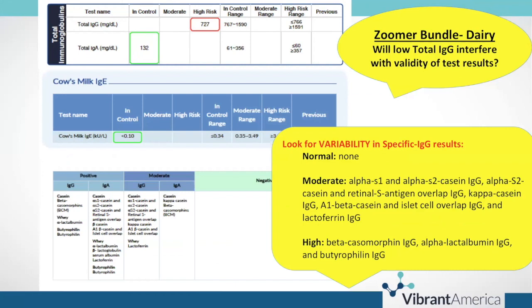Looking at their dairy zoomer: again, low total IgG, but this is a very, very highly reactive dairy zoomer. We test for 13 casein and whey antigens on this test, and as you can see, all of them are reactive. So although we're seeing no variability as far as normal results, we're seeing a number of moderate and positively elevated responses. Even though they're not able to make enough total immunoglobulin G, they're certainly mounting a very discriminatory immune response to casein and whey protein.